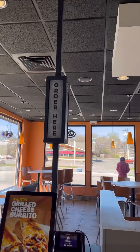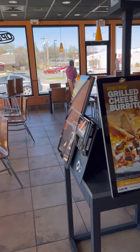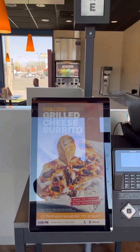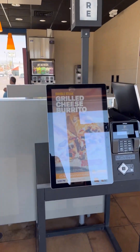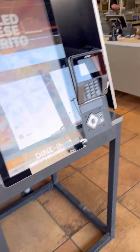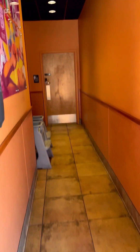This particular Taco Bell has two self-ordering machines. They also have people that can take your order if you have problems or difficulties ordering your food on the machines.